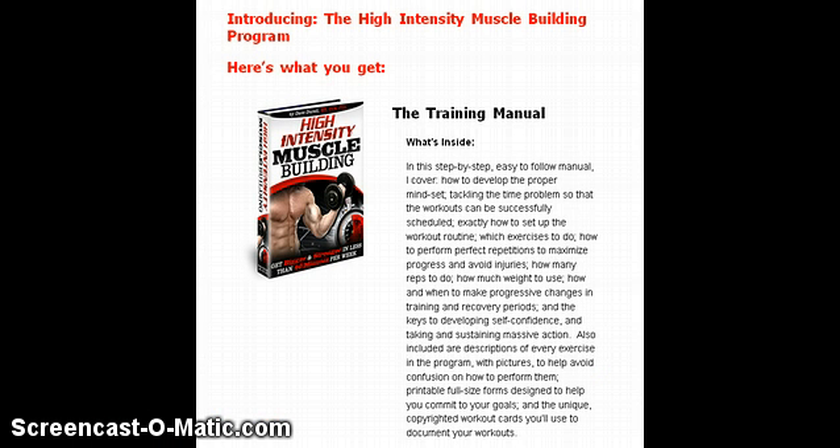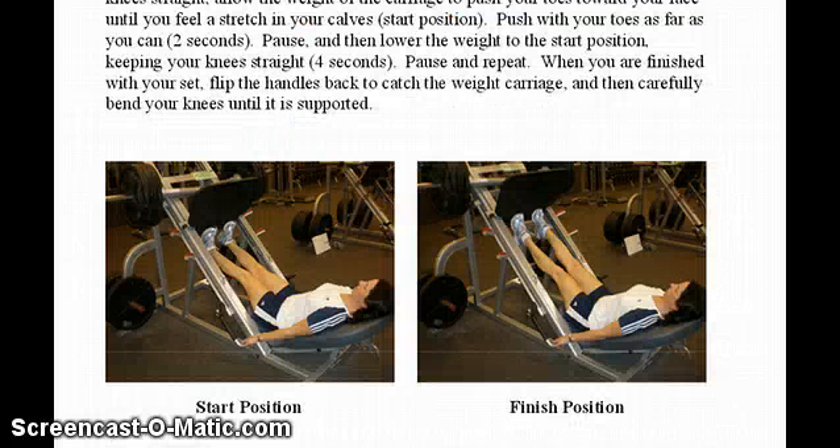Here's what you'll get when you participate in the program. First, it's an 84-page comprehensive and easy-to-follow manual that explains the whole system and why it's successful, and includes pictures and diagrams of each exercise. As you can see here, the pictures are very detailed and the descriptions are very detailed.